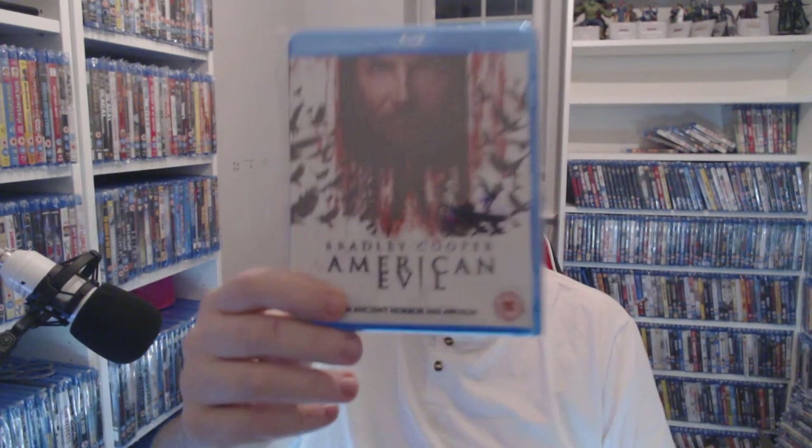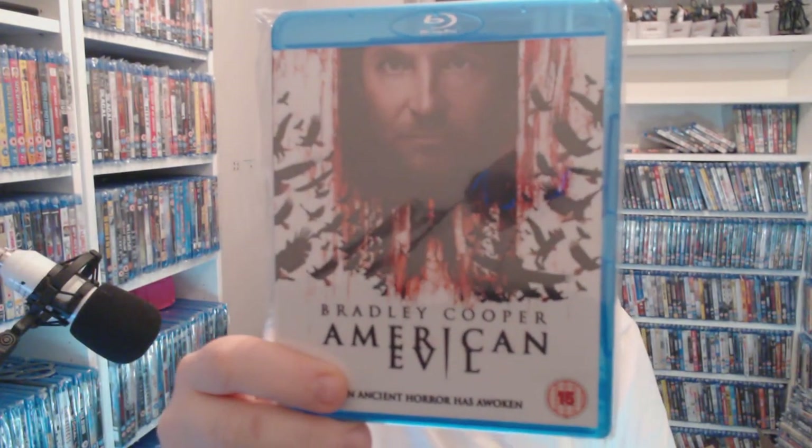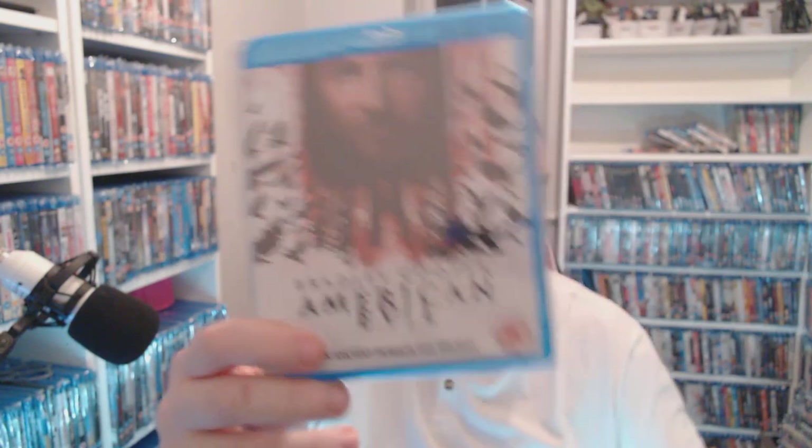We have American Evil — listed under about three different names but I've kept it under American Evil. You can pick it up for like a pound, it's not too bad. I'm just shifting power all over here — I just know something's going to come crashing down as soon as I stop this video.